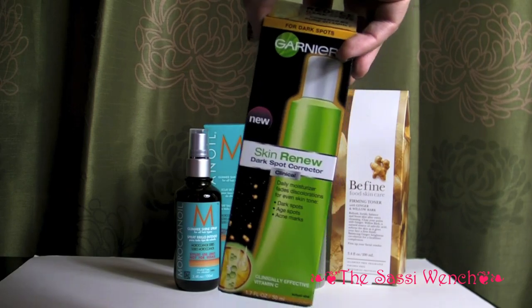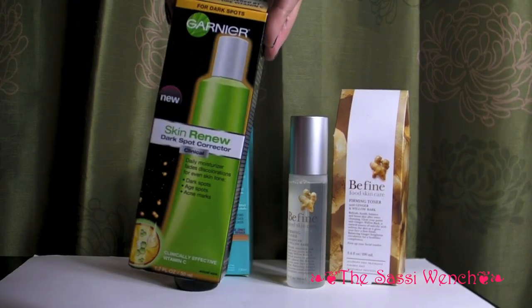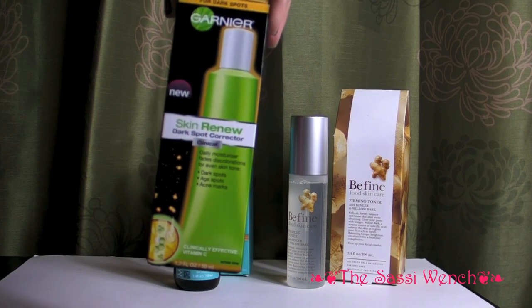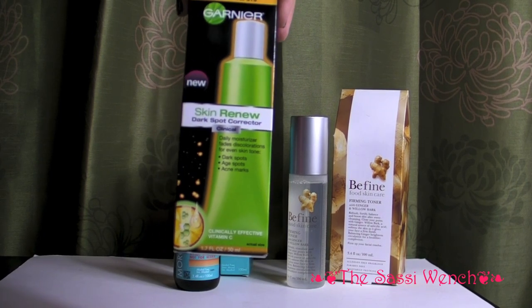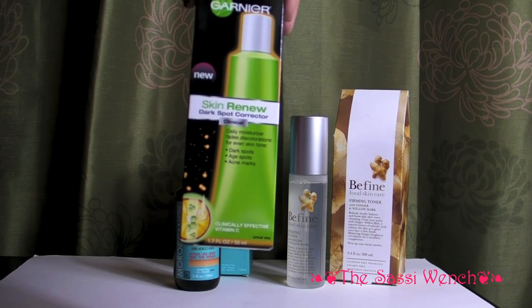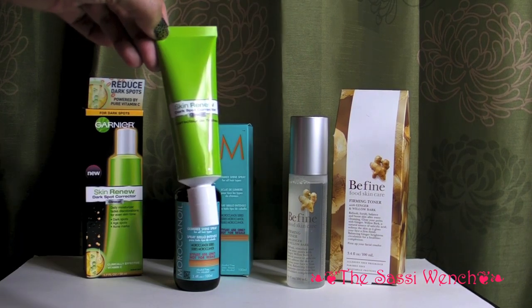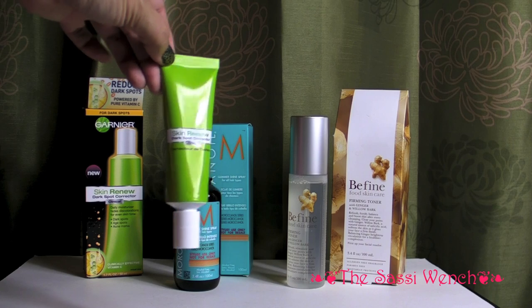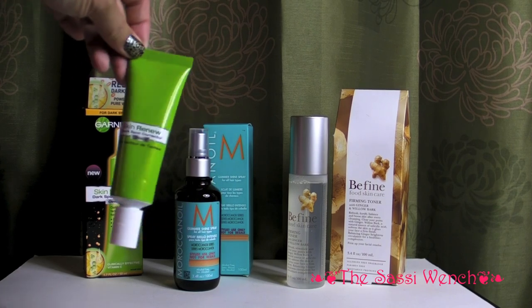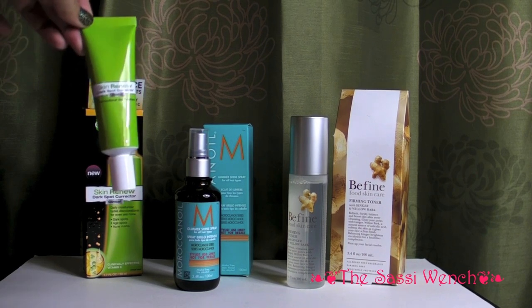I'm completely blown away because I don't think I've ever received so many full size samples. Look at this — it's Garnier and it's the Skin Renew Dark Spot Corrector Daily Moisturizer. It fades discolourations for even skin tone, age spots, dark spots, and acne marks. There's the tube and it is 1.7 fluid ounces or 50ml. I'm just blown away already. I think this has got to be the best test tube I've ever got, and I've gotten some pretty good ones before.